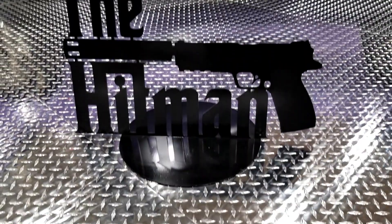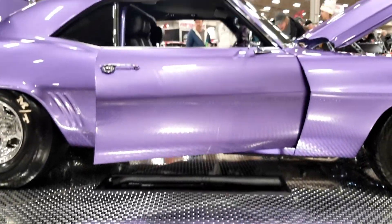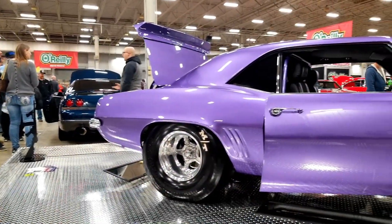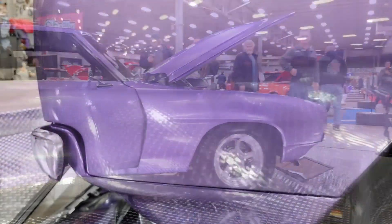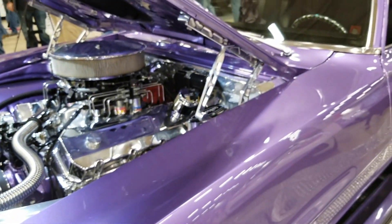We noticed something on the plate and a lot of display about the Hitman — tell us how you got that nickname. It's a name I've had since I was younger. I used to have a 69 Pro Street Corvette with big fat tires, and that car was called the Hitman, so it kind of just carried over to me. I'm from Chicago and it kind of fits — it's fun.